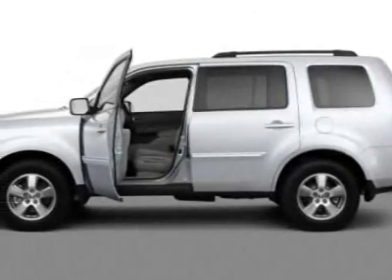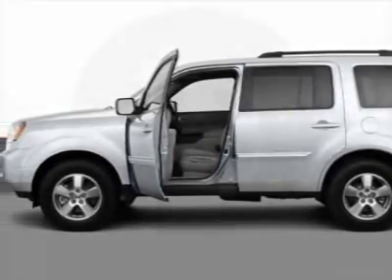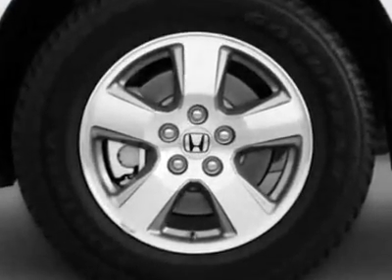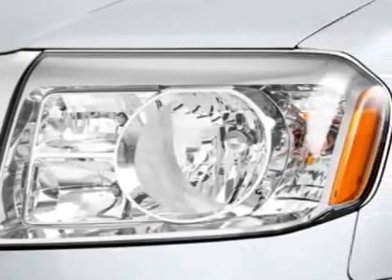Check out this 2011 Honda Pilot. This Pilot has just under 12,000 miles. This vehicle gets an estimated 16 miles per gallon in the city and an estimated 22 on the highway.